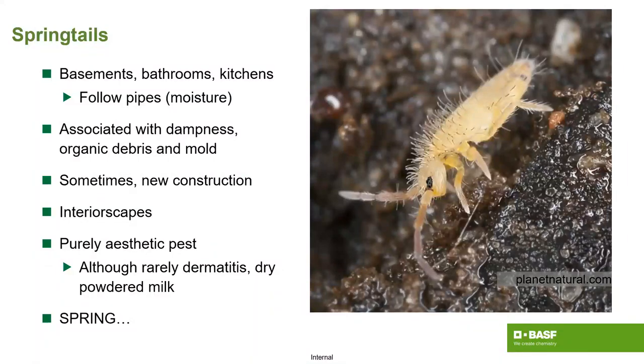Springtails can come out in the springtime, but you can see them any time of year — it depends on whether you have mold associated with it. Most of the time we begin to talk about it in the springtime, but nonetheless they are a year-round concern.